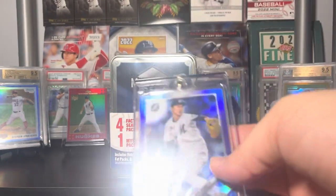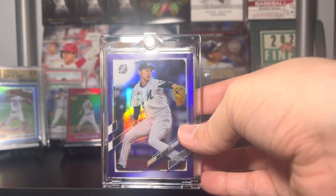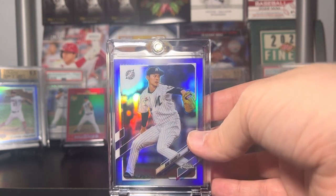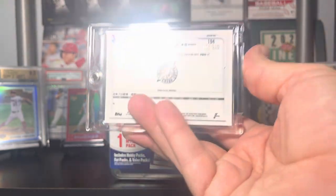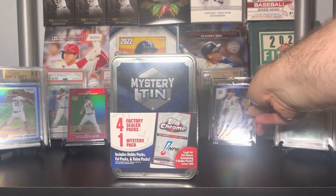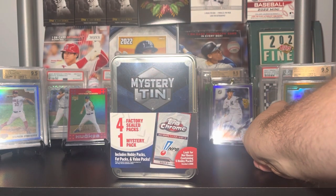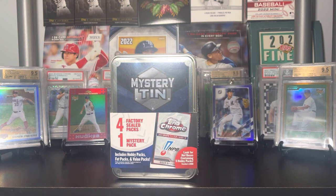This is a 2021 Topps Chrome Nippon Professional Baseball League Roki Sasaki. He threw a 19-strikeout perfect game and was an amazing player in the World Baseball Classic for Japan. This card sells for over 200 bucks, so I did not expect to hit that out of a Walmart tin of all things. We're going to go ahead and try to replicate that — let me adjust so there's no glare — and let's see what we get.